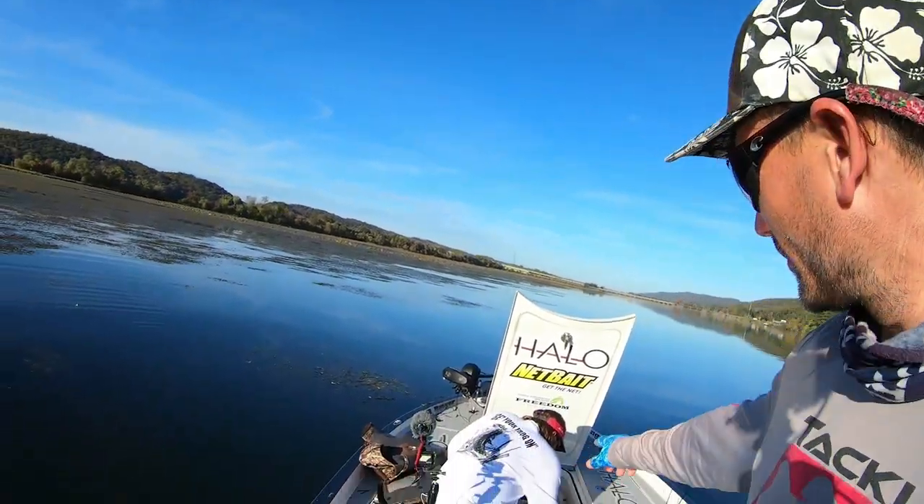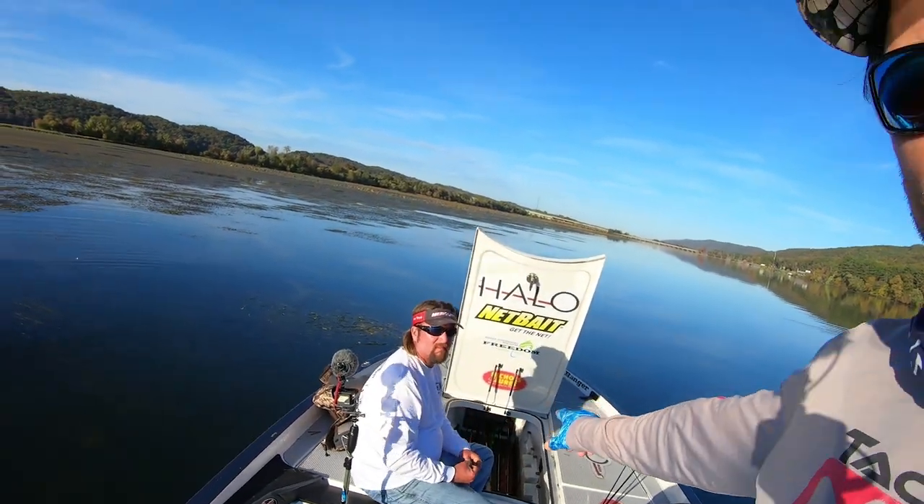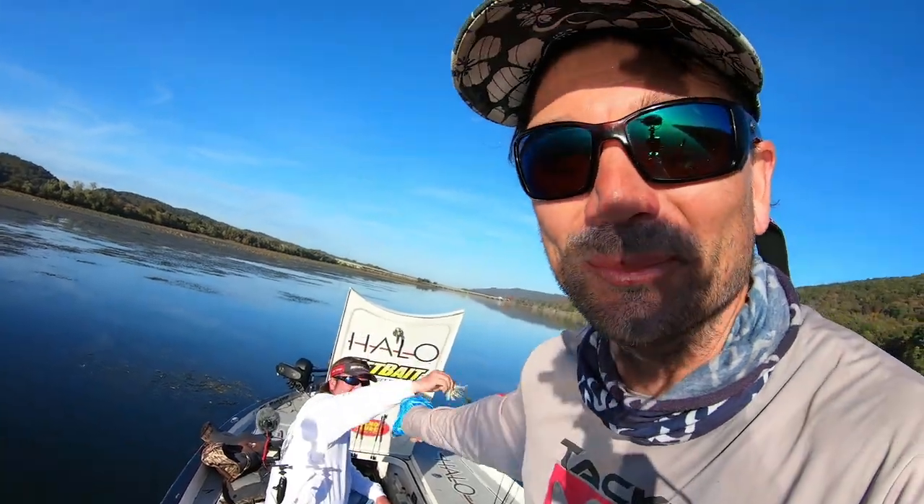What up my homies! Look who I got here and I'm making him get something out for me. Stay tuned — we're gonna talk about fall winter fishing and one really cool bait that he knows a bunch about. Check this thing out.